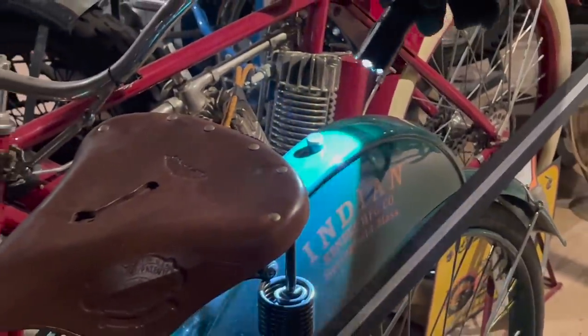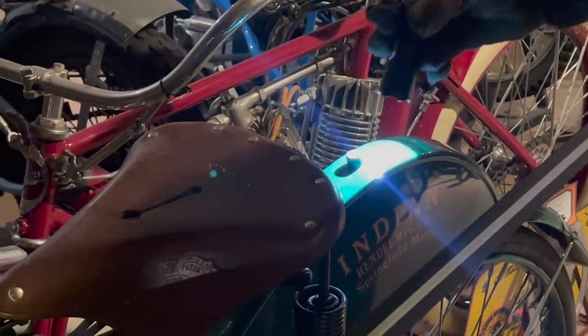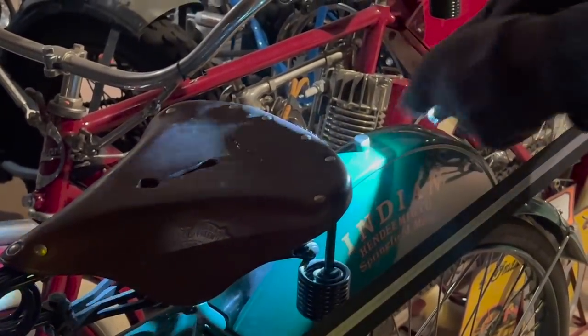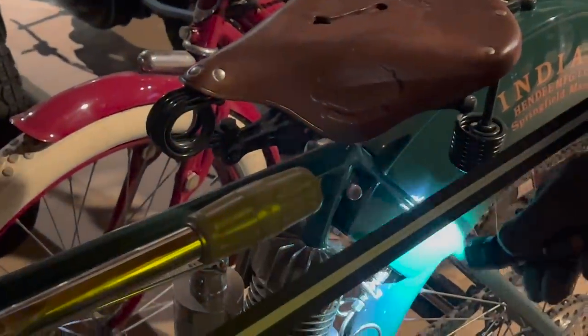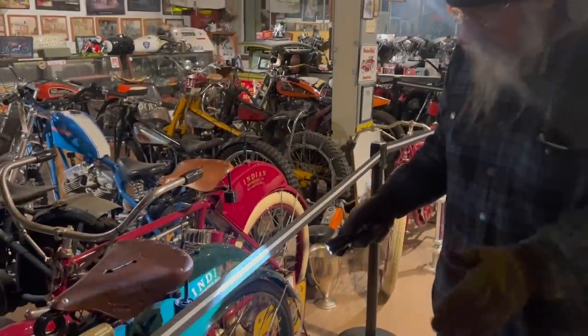That little thing there is the gas cap. So in 1905 you went to the drugstore, bought your petrol with a little funnel, dumped it in. Then went back and bought oil with a little funnel and dumped that in. Then you went back again and bought dry cell batteries — like flashlight batteries. So you went from drugstore to drugstore to keep your little motorcycle running.